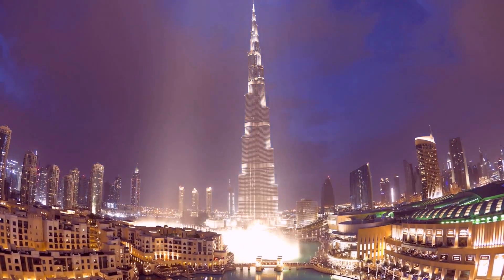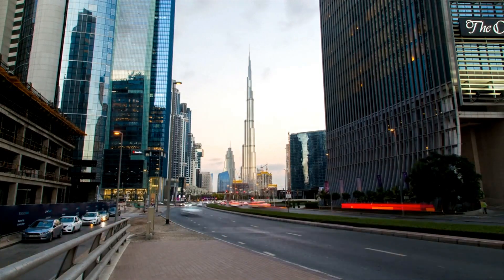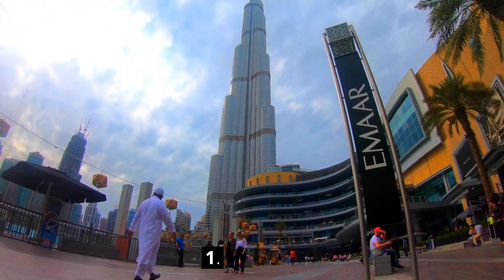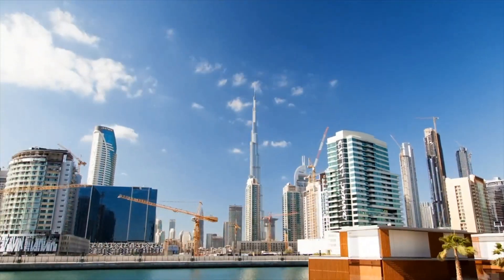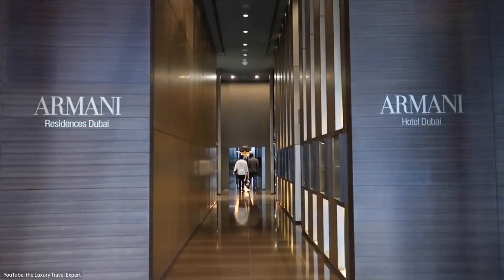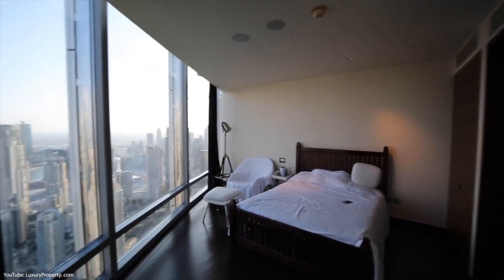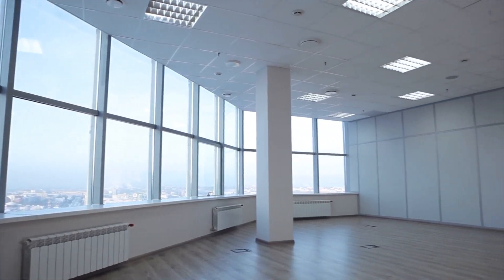You might be wondering what the Burj Khalifa is for other than showing off. Well, the main purpose of the tower was to make it a major tourist attraction — definitely a huge success, as it attracts over 1.8 million tourists every year. But the gigantic tower has many uses. It's full of retail space, offices, a Giorgio Armani hotel, and of course a ton of residential units. Among those are 900 luxury residences, going from studios to a giant five-bedroom penthouse.